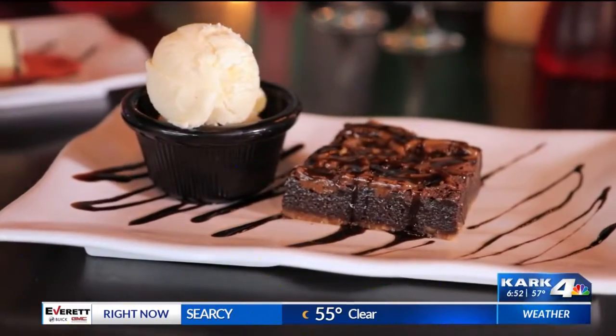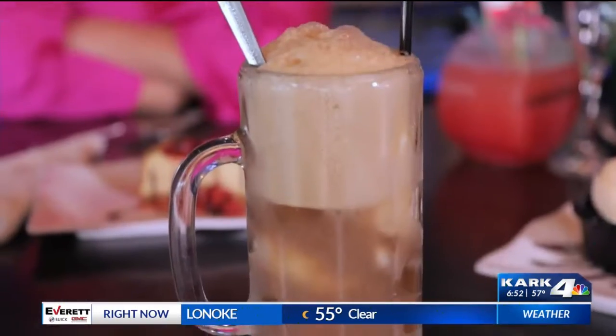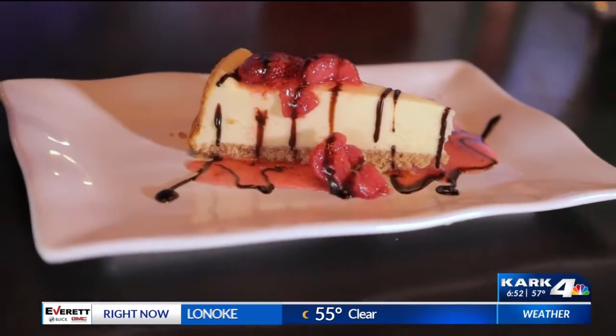That's good. That brownie is on point. I'm going to come here for desserts from now on — desserts, drinks, root beer floats. And we're going from cheesecake to cheese tip on the next bucket list, so tune in and we'll see where we go.